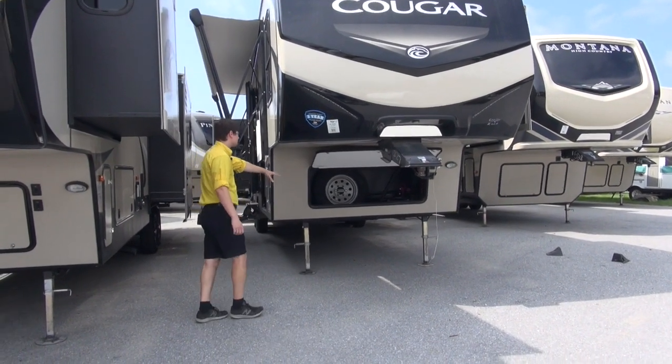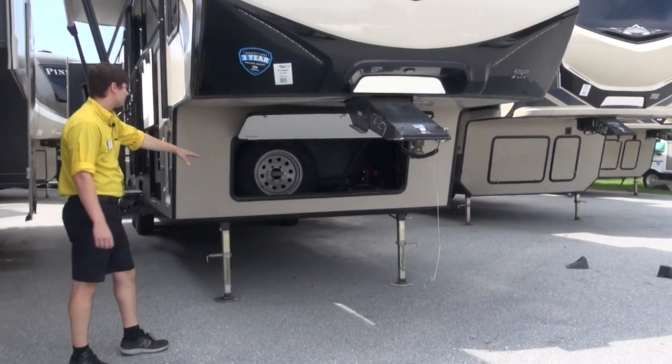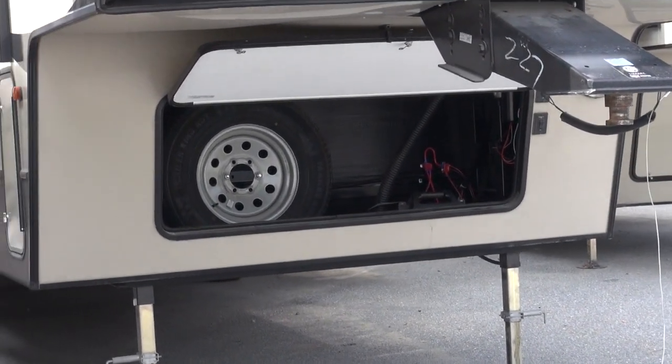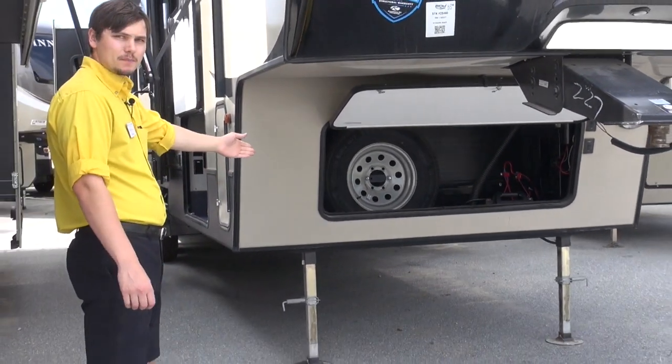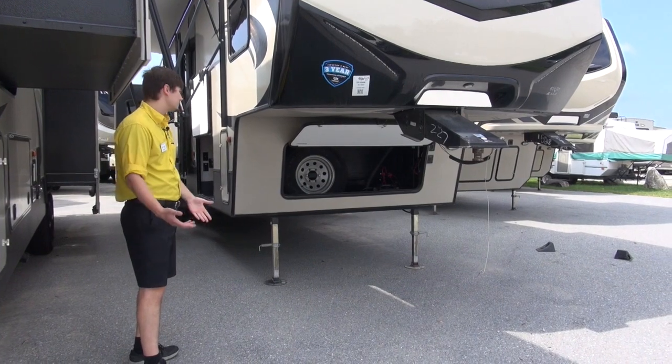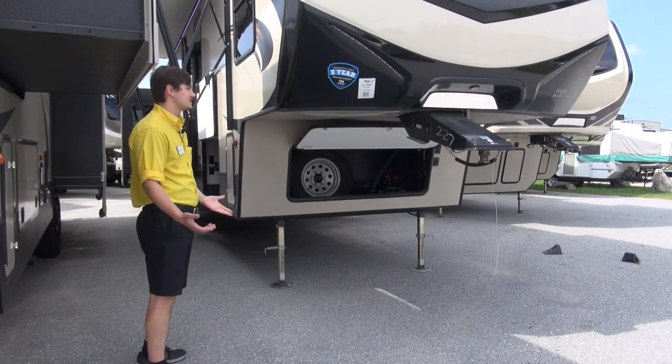First thing we're going to take a look at is this upfront storage here. This is where you're going to keep your batteries as well as your spare tire. You can fit some other things in there as well. The spare tire is up here — it's going to be harder for people to get to compared to if it's hanging off the back of your unit, where it can easily be taken off and stolen.